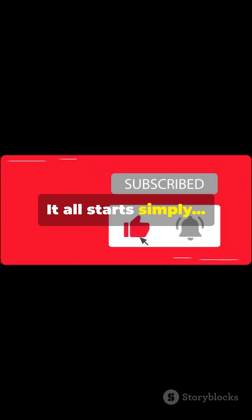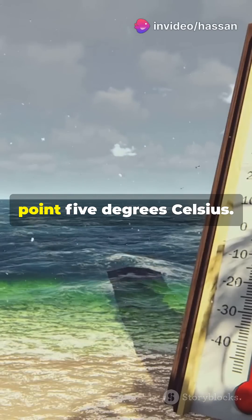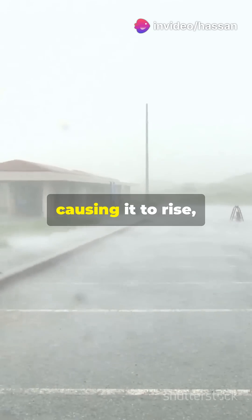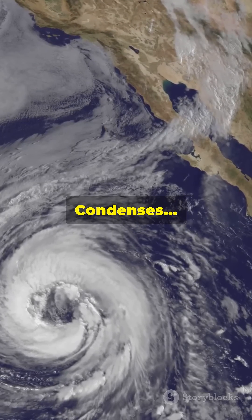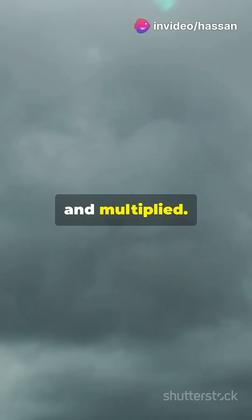It all starts simply — a very warm ocean, over 26.5 degrees Celsius. That heat warms the air above, causing it to rise and leaving behind a low pressure zone. Moist air rises, condenses, and releases massive energy to fuel the storm. That's how rain clouds are born and multiplied.